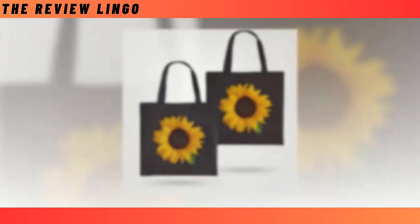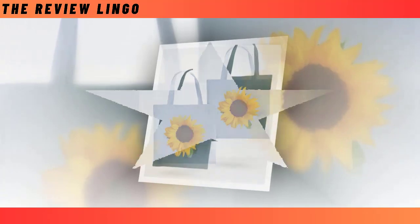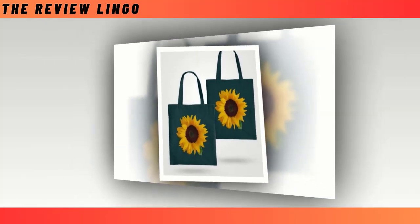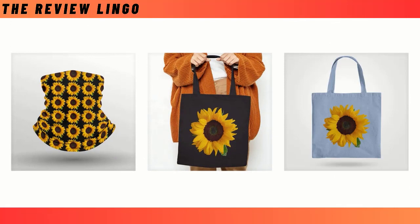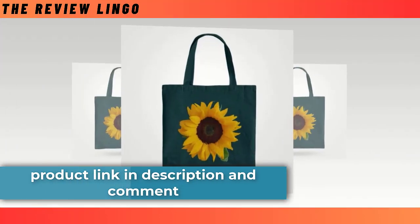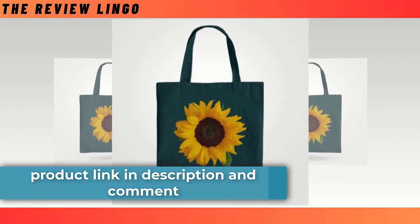Tote bag. A good tote bag is for the schlep. Today it holds your laptop together with a couple of books, and tomorrow it holds a bunch of celery and a melon from the farmer's market. Quite useful, right? If you are looking for a versatile, easy-to-pack tote bag like that, look no further. It's already here.